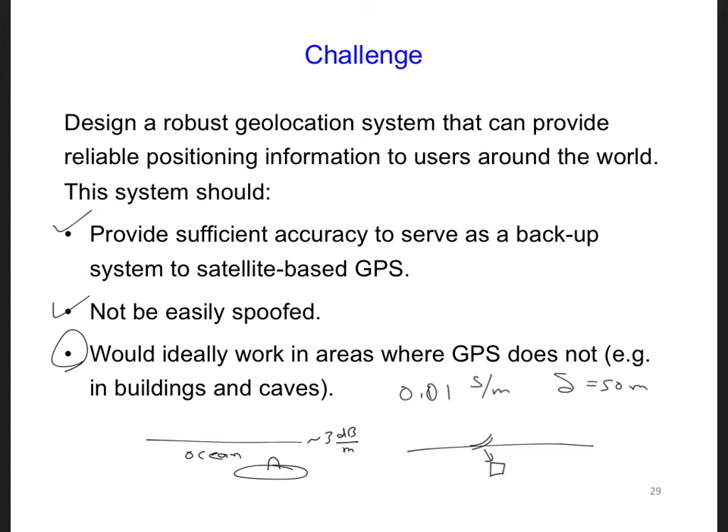It turns out that a VLF signal can be received at a depth of 50 feet at a distance of 8 megameters from a station operating at 10 kilowatts of power. All the way around the earth is 40 megameters, so this example is given for an 8 megameter propagation distance. As a result, even submerged submarines could possibly use this backup geolocation system where they can't receive a GPS signal.